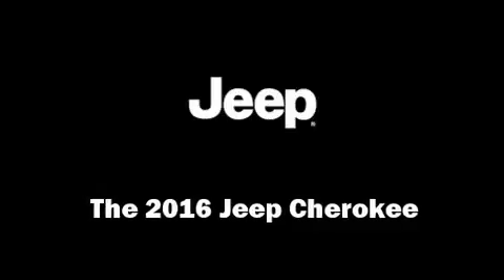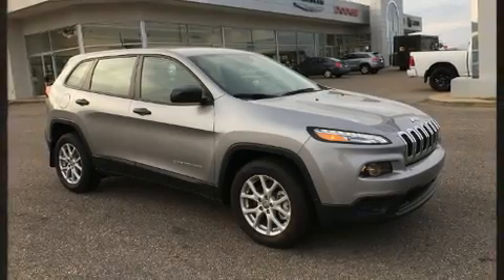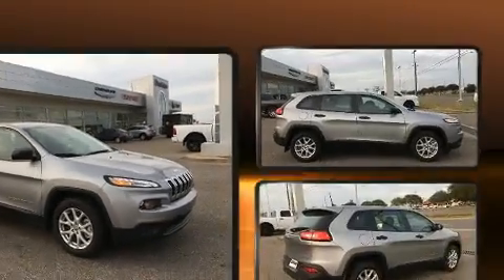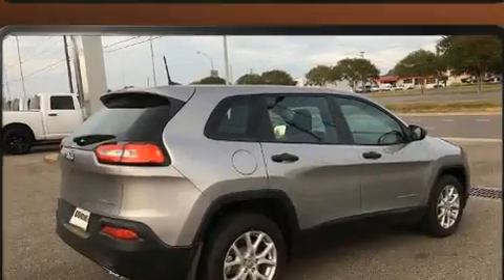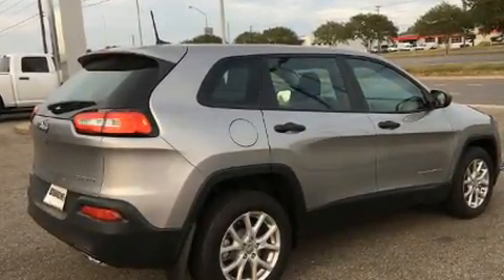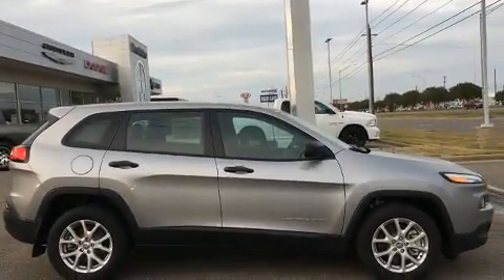You can expect a lot from the 2016 Jeep Cherokee. It features a front-wheel drive platform, an automatic transmission, and a 3.2 liter six-cylinder engine. Top features include cruise control, front and rear reading lights, a tachometer, and a trip computer.